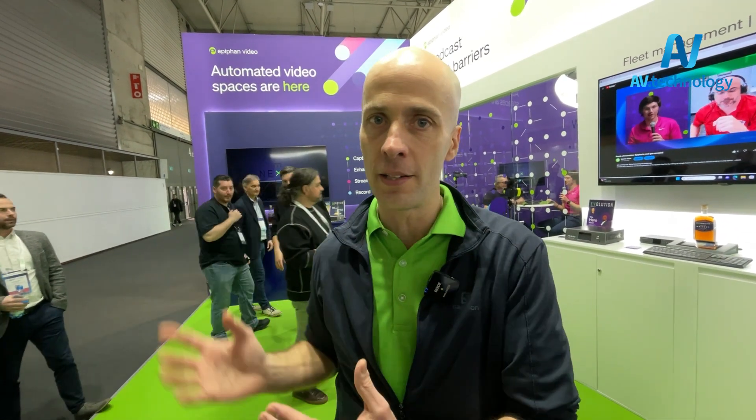It says on our display behind us: automated video spaces are here. That's a lot of the ethos of our product line, because we make them really, really easy to just set and forget.